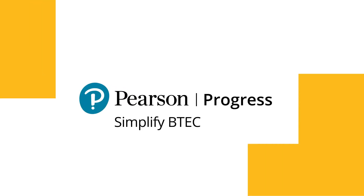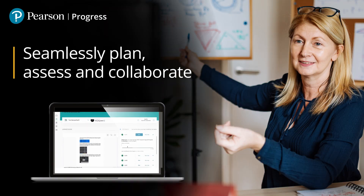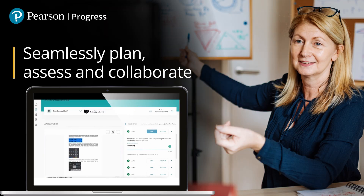Pearson Progress, our new accessible and easy to use digital platform designed to help teachers simplify the planning and assessment of BTEC qualifications.